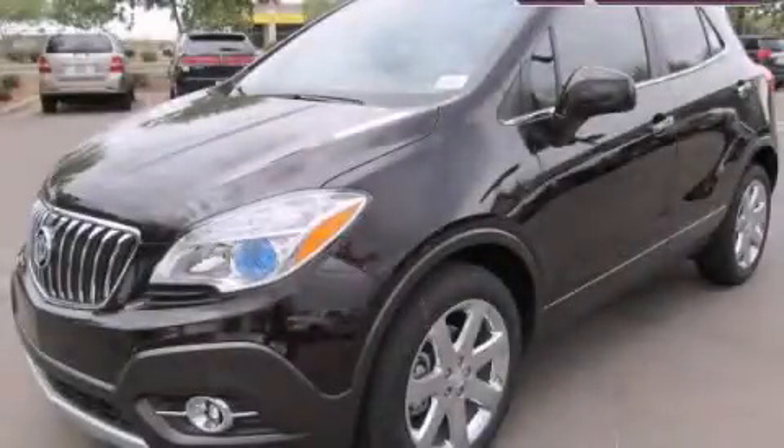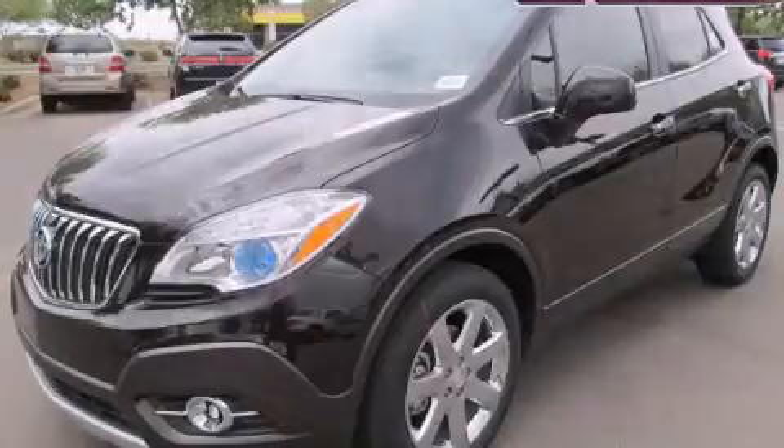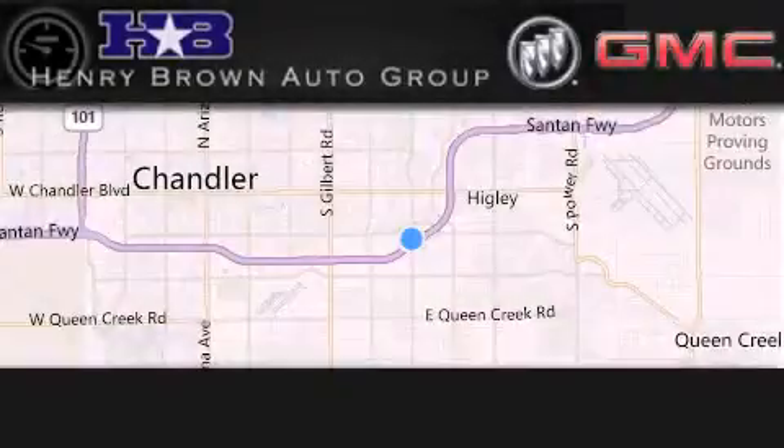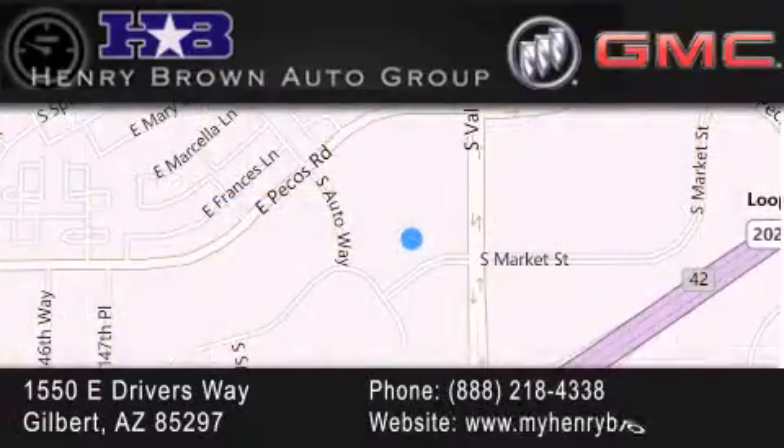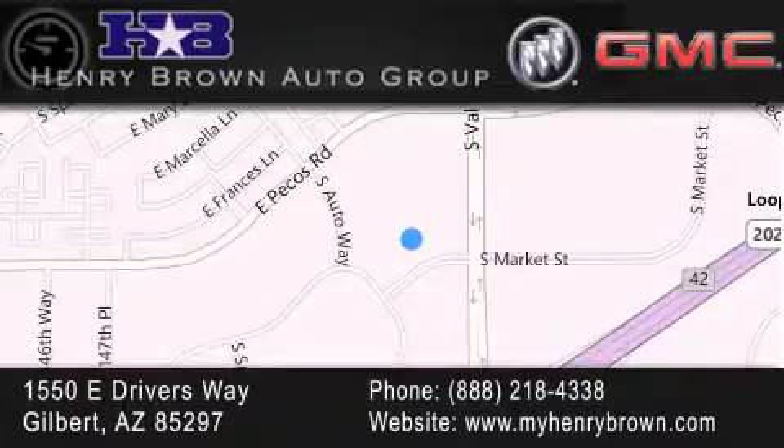Contact us today to arrange your test drive. Henry Brown Buick GMC is located at 1550 East Drivers Way in Gilbert — family owned and operated, offering every customer a premier experience. Cars and trucks and trades are worth more at Henry Brown Car and Truck Store.